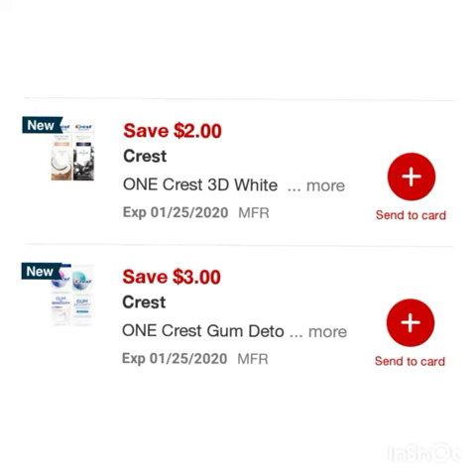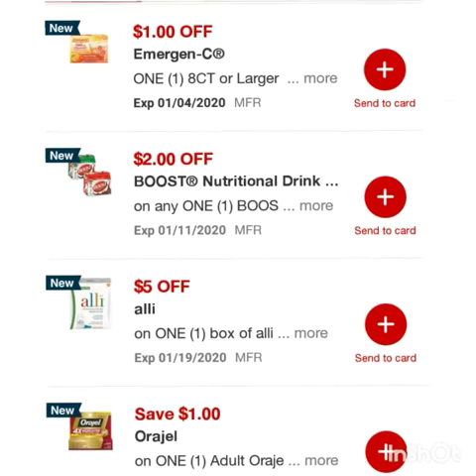Save a dollar on two Old Spice deodorant, save two dollars on one Crest 3D White toothpaste, save three dollars on one Crest toothpaste, one dollar off one Aleve or larger, and two dollars off any one Boost nutritional drink.